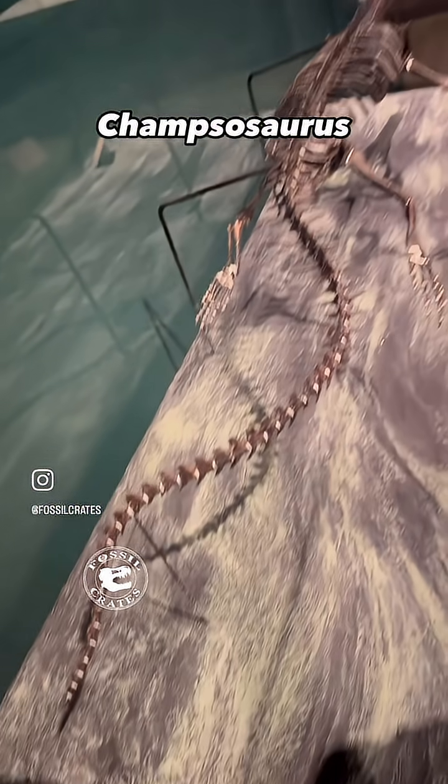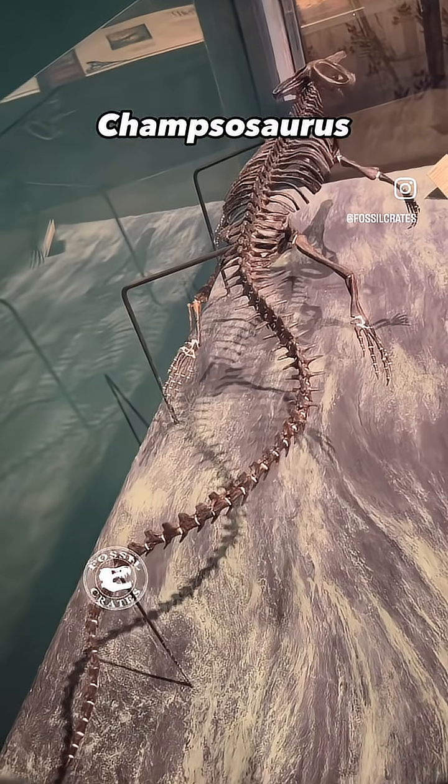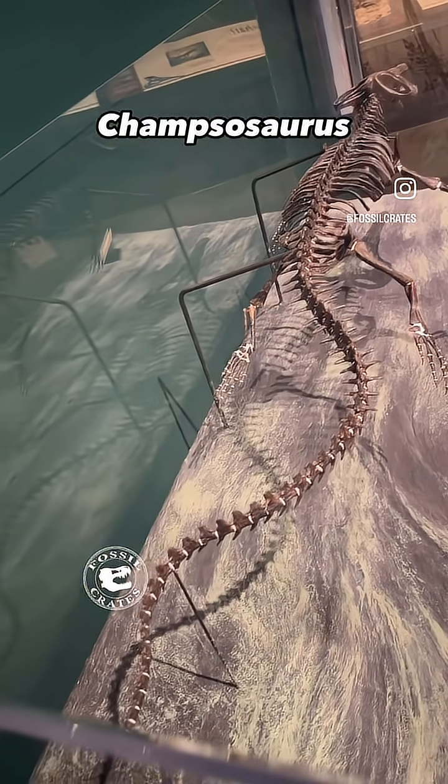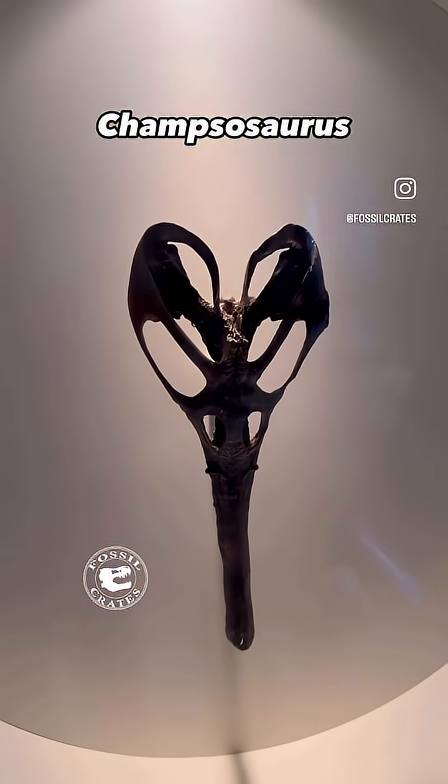The animal itself is a choristodere. It split from reptiles long, long ago. Thankfully, the choristoderes have a neomorphic bone — a new kind of bone that lets us know when we've found one.